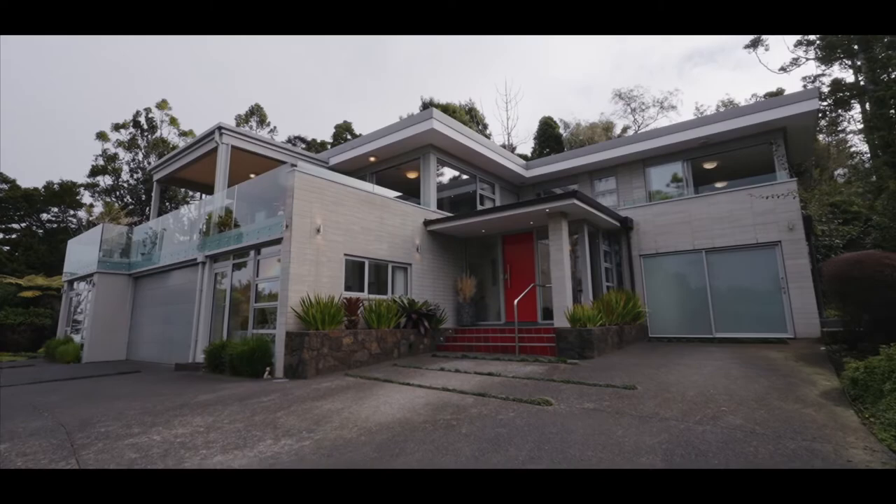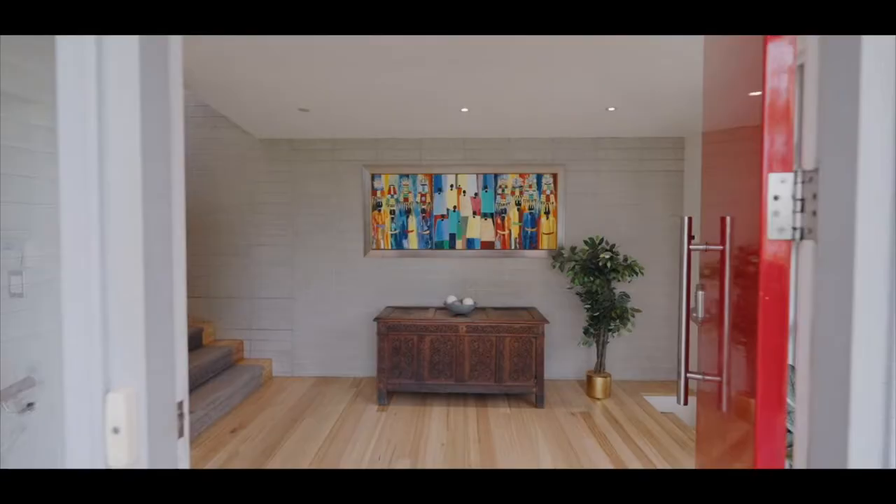This is a 348 square meter residence of significant proportion, sitting on a site of almost 6,300 square meters in a ridge-side position. Beautiful trees, beautiful environment — and you're going to love these views.